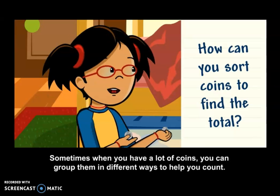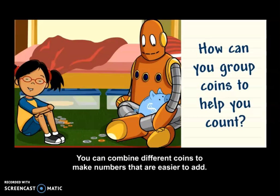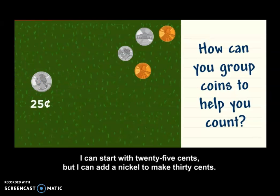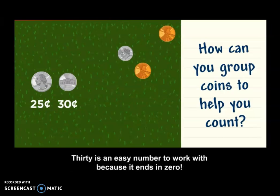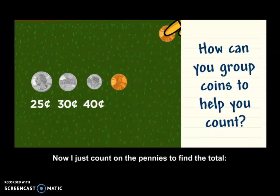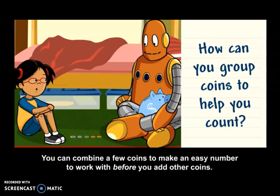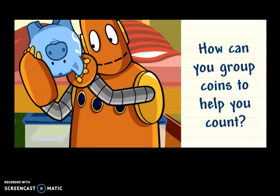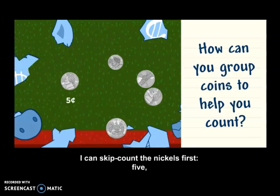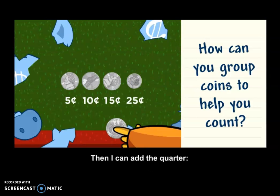When you have a lot of coins, you can group them in different ways to help you count. You can combine different coins to make numbers that are easier to add. I can start with 25 cents, but I can add a nickel to make 30 cents. 30 is an easy number to work with because it ends in zero. Then I can add the dime to get to 40 cents. Now I just count on the pennies to find the total — 41, 42 cents. You can combine a few coins to make an easy number to work with before you add other coins. I can skip count the nickels first — 5, 10, 15 cents. Now it's easy to add on the dime to get 25 cents. Then I can add the quarter — 50 cents.